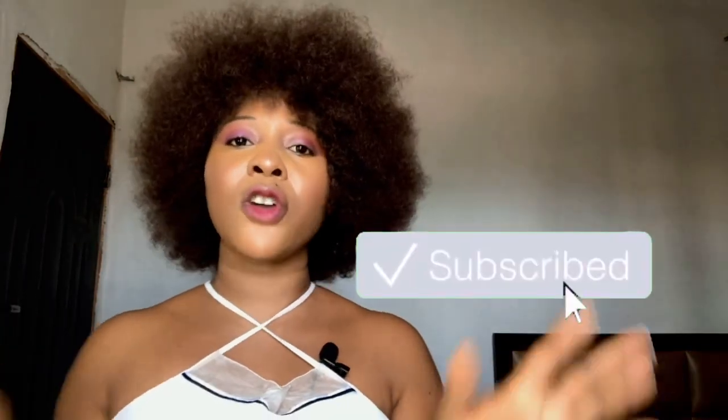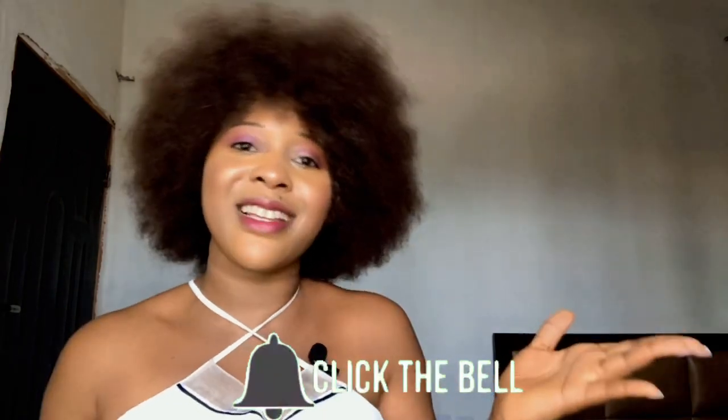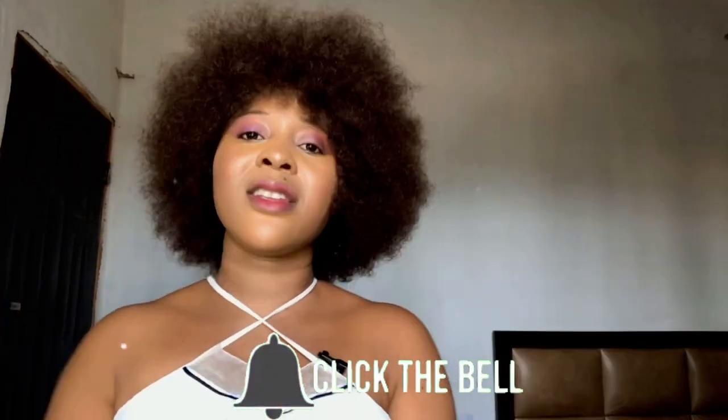Hi guys, welcome to my channel. My name is Promoted Sandra. Here on my YouTube channel I do everything related to fashion, beauty, lifestyle, and skincare. So if you're interested in any of these categories, join the family by clicking the subscribe button and turn on post notifications so whenever I upload a new video you'll be the first to be notified. Leave your questions and contributions in the comment section.